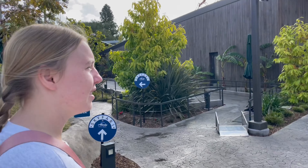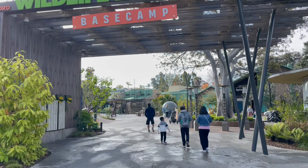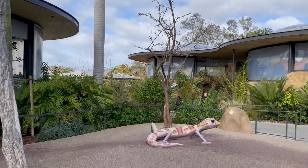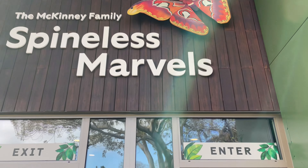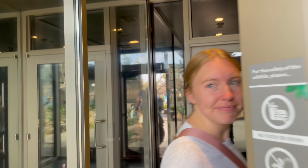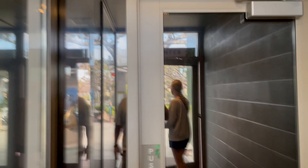Here they have a new base camp - this is a kid's section. I've got one of my kids with me so she's excited to go see it. There's a new Komodo Dragon area, and a new exhibit called Spineless Marvels.